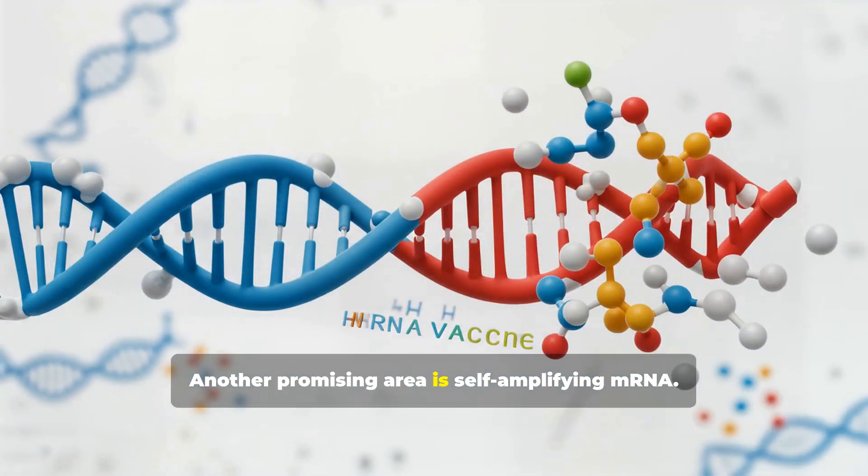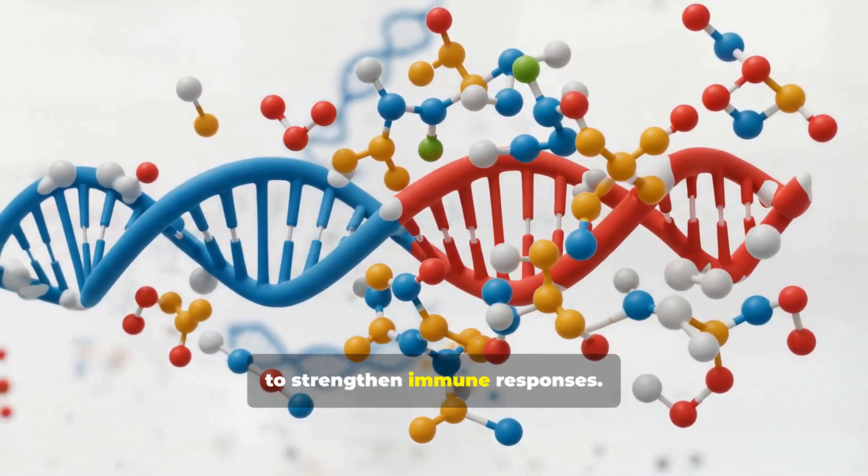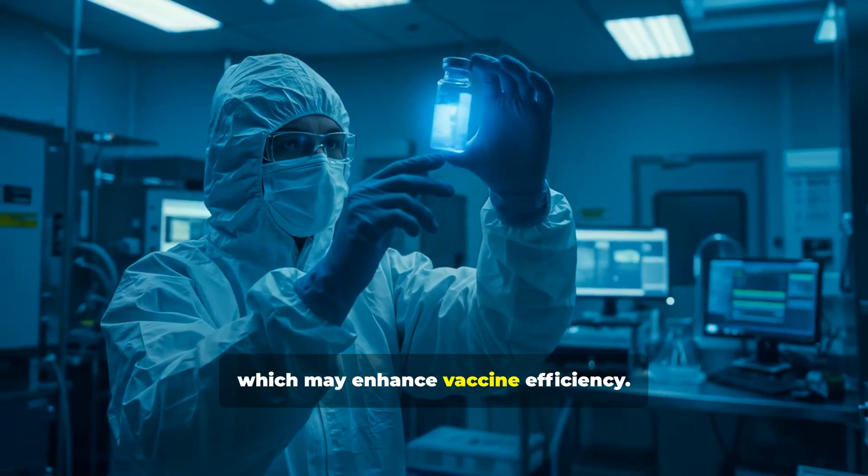Another promising area is self-amplifying mRNA. This newer technology has the potential to strengthen immune responses and reduce the dosage needed, which may enhance overall vaccine efficiency.